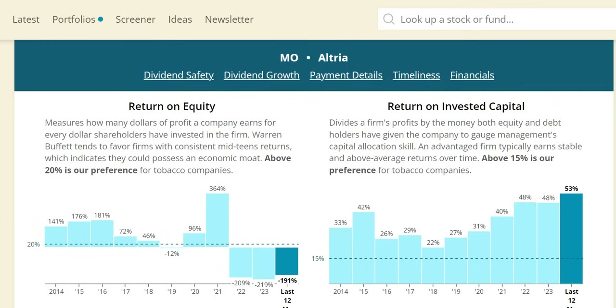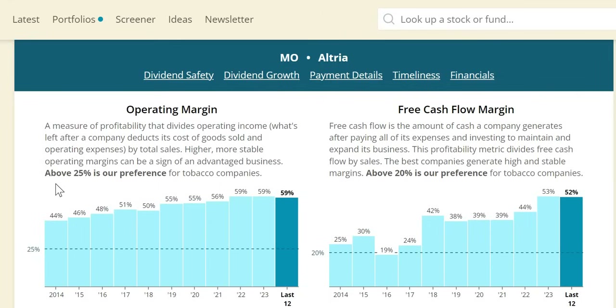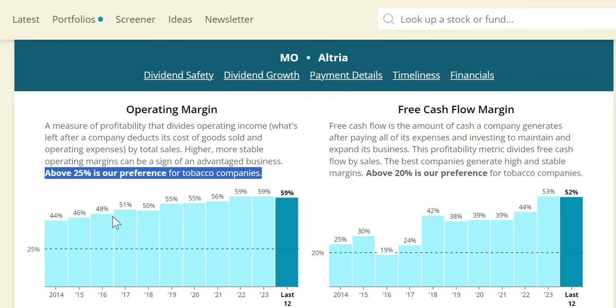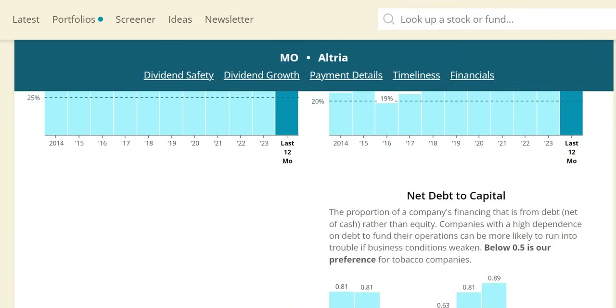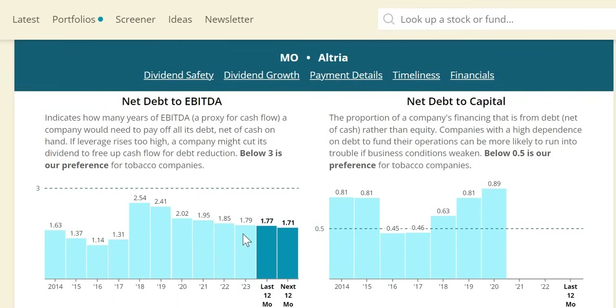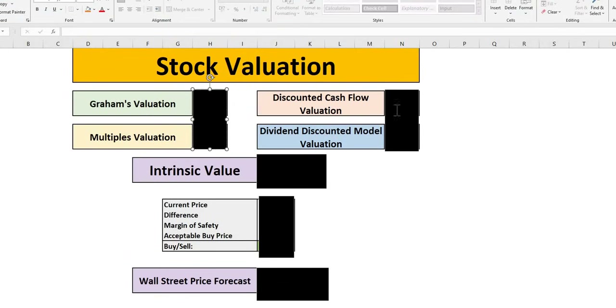ROIC has been increasing strongly over the long term — much better than the likes of British American Tobacco — at 53% on a trailing 12-month basis, which many investors will find very attractive. Operating margin is also increasing rapidly despite slow top-line growth — very nice operational efficiency. The same can be said for free cash flow margins, significantly above the 20% minimum. Net debt to EBITDA below 3 for tobacco — and it has been below 3 every single year, anticipated to go to 1.71 in 2024 — so the dividend looks safe and the balance sheet looks healthy.